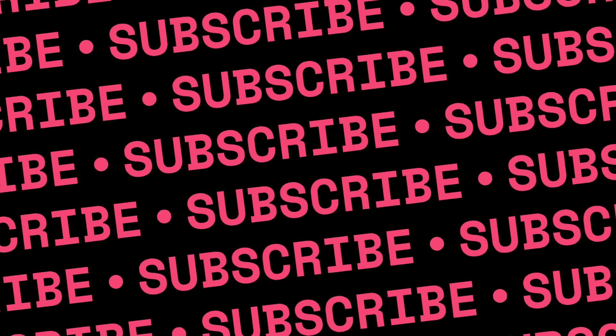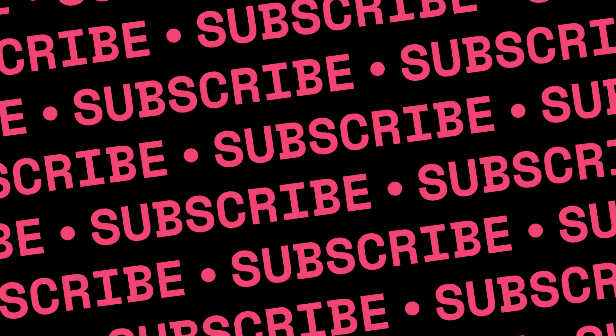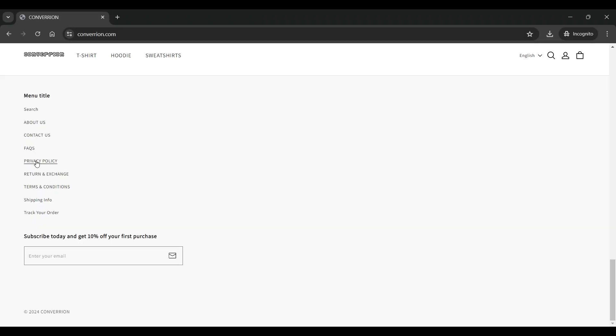The bottom section of the website has search, about us, contact us, FAQs, privacy policy, return and exchange, terms and conditions, shipping info, and track your order pages available.